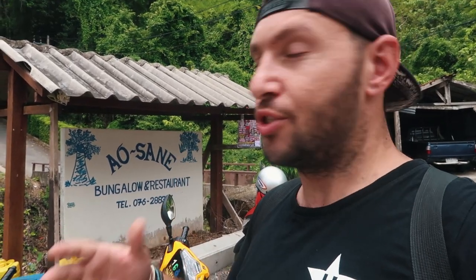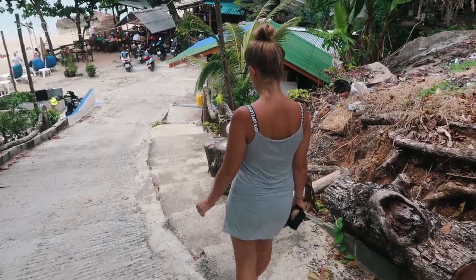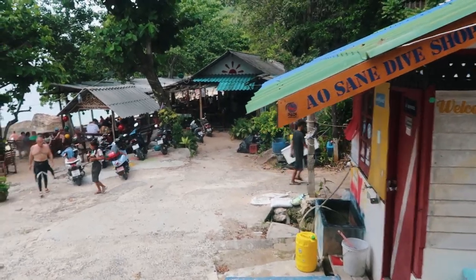We're just arriving at Aung San Beach — I don't know if I pronounced it right, but it's right there as you can see behind me. Now we're gonna go to the beach and enjoy our snorkeling. From our research, we found out this is the best location for snorkeling, and that's why there is even a diving shop here. If you want to go diving, you can arrange it here.